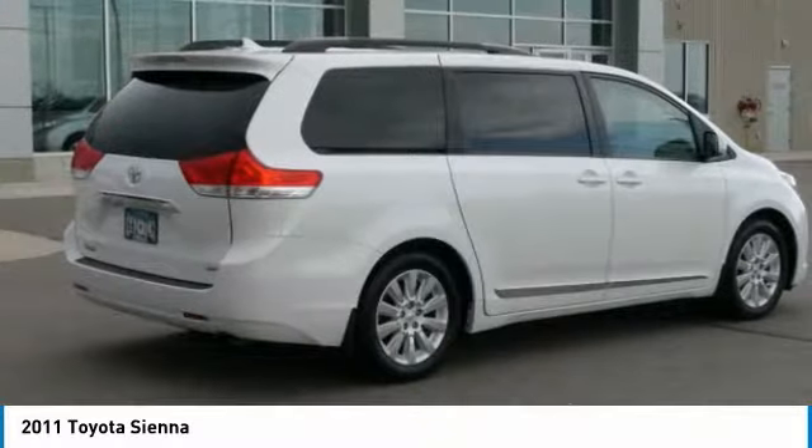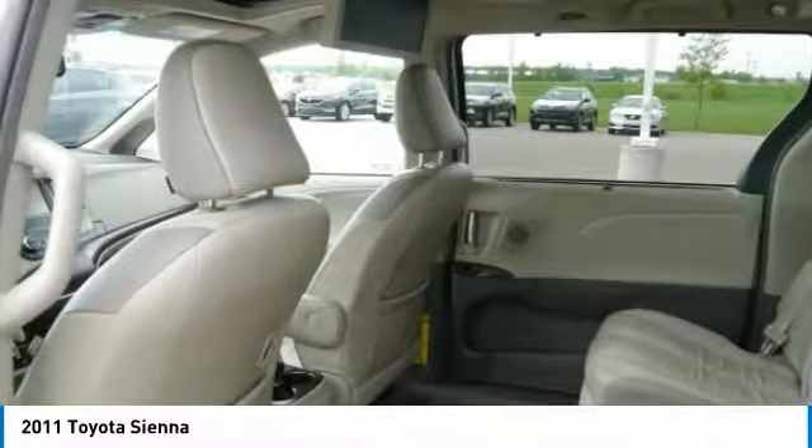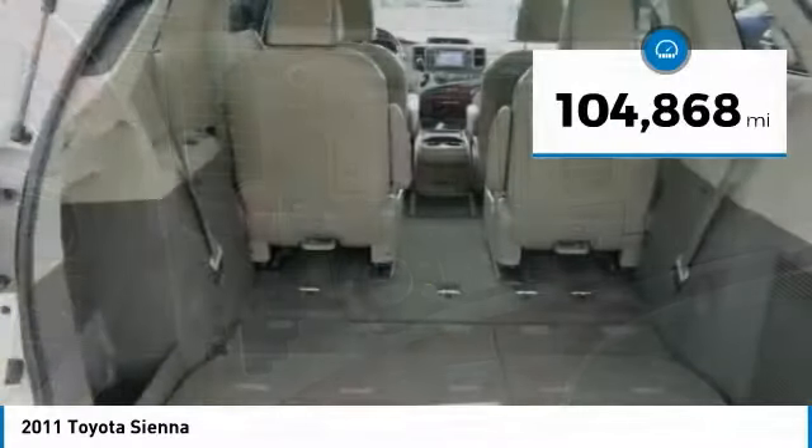Add a refined and fuel-efficient V6 engine, a smooth ride, and upscale interior accommodations to the mix, and it's easy to see that Sienna is built with the whole family in mind. This vehicle has less than 105,000 miles.